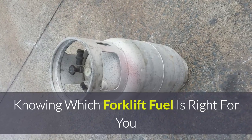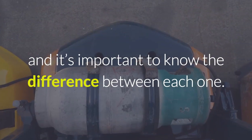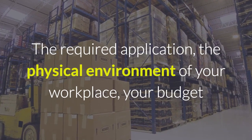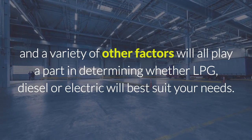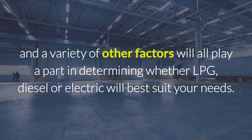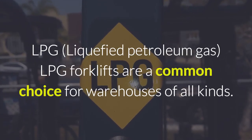Knowing which forklift fuel is right for you. Forklifts come in three major categories based on the type of fuel they use, and it's important to know the difference between each one. The required application, the physical environment of your workplace, your budget, and a variety of other factors will all play a part in determining whether LPG, diesel, or electric will best suit your needs.